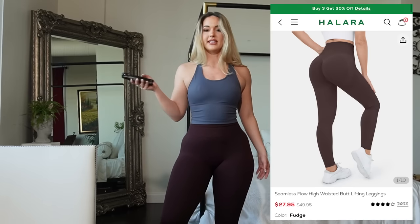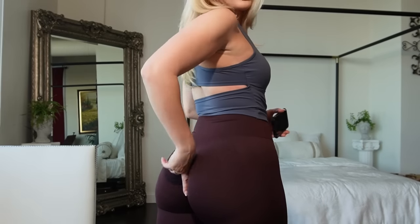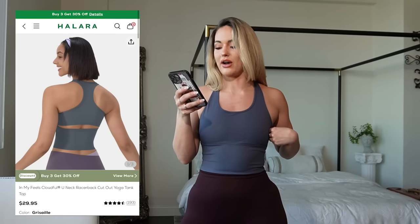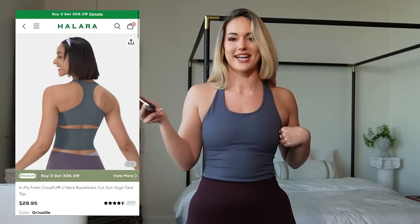This is so exciting — I love everything so far. These are definitely more up my alley. I got them in the color Fudge. They are the Seamless Flow High Waisted Butt Lifting Leggings. They do have the scrunch butt, which is my fave, but it's not too scrunch butt — because trust and believe, there is such a thing as too much scrunch. This tank top is one of my favorite styles of workout shirt — it's longer than a sports bra but shorter than a full shirt. It's called the In My Feels Cloudful U-Neck Racerback Cut Out Yoga Tank Top. It did have little pads in it; I took them out. I got a medium in everything I'm trying on today.